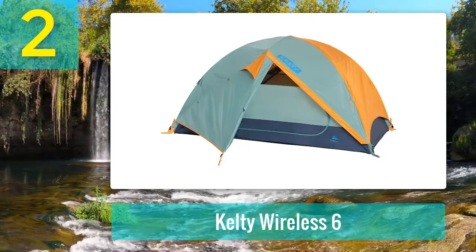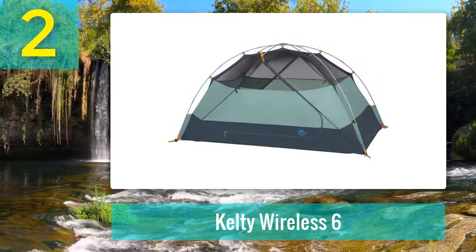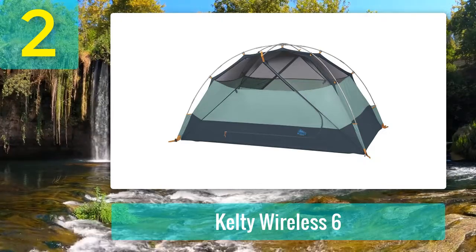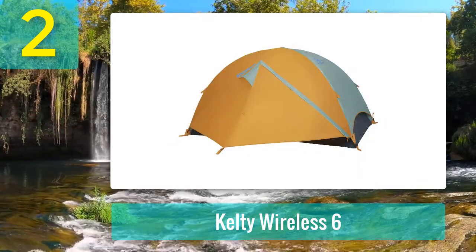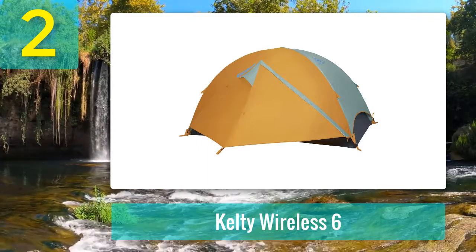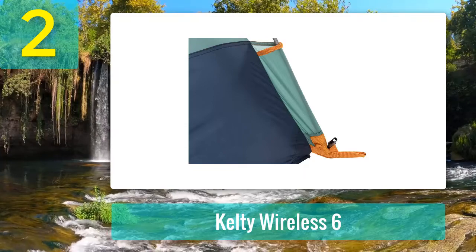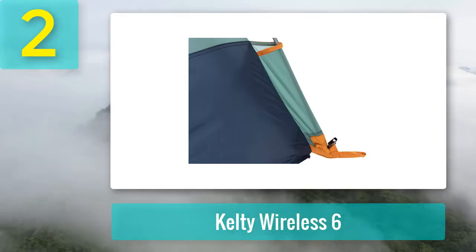Coming in at number two: Kelty Wireless 6. The Kelty Wireless 6 takes your budget further than any other camping tent in our lineup, with a large sleeping area, dual vestibules, and six feet four inches of headroom. Your family will have plenty of space to sprawl out. Setup is easy with well-designed pole pockets and quick twist connectors. Dark fabric covers just over half of the tent, with tight easy-to-see-through mesh covering the rest, providing both privacy and amazing stargazing capabilities.